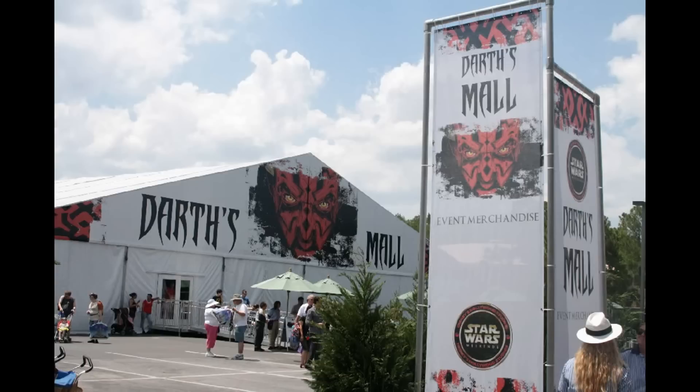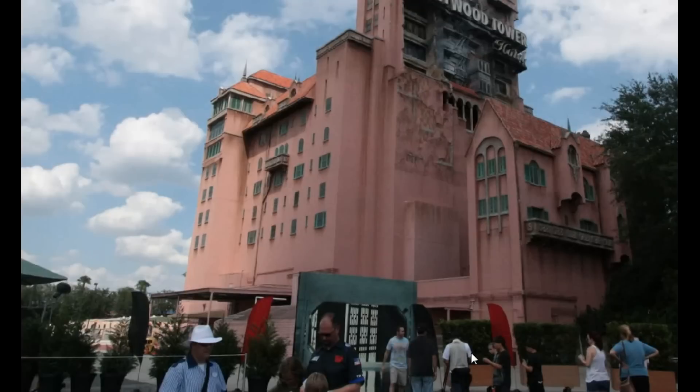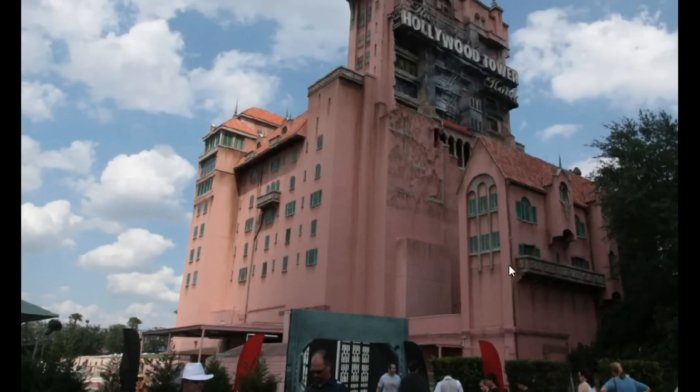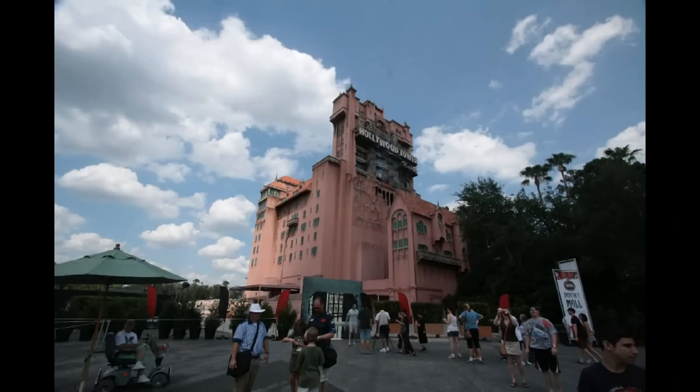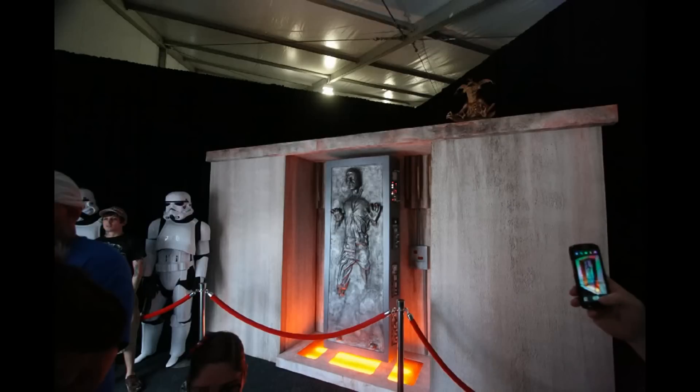We're in the area behind Tower of Terror — this is Darth's Mall, the special merchandise location for Star Wars Weekends. If you turn around and look at the Hollywood Tower Hotel, you get a unique view you don't often see, and it's themed all the way down, which is a wonderful sight. They have several photo locations set up, some with PhotoPass, and often characters are present — not all are back here, some are in the back lot area as well.